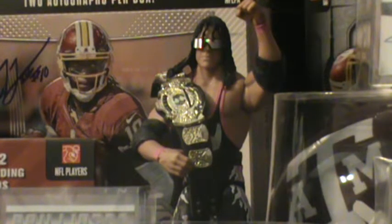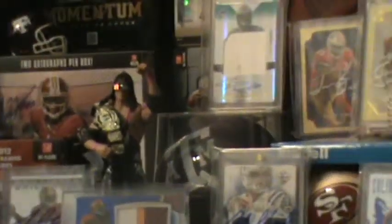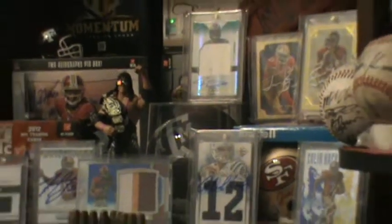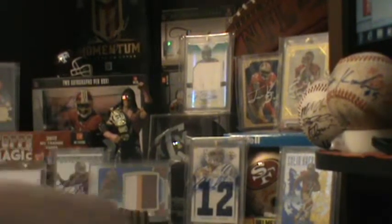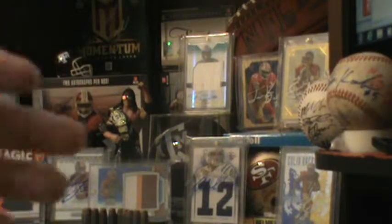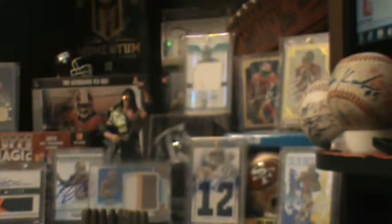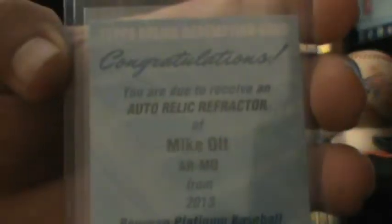What is up YouTube, it's the Hitman coming to you with a one-package mail day. I'm going to zoom out — get this in back out. It's a one-package mail day. I can see where it's from — it's coming from Topps. It's a redemption, yes it is — a nice redemption from Bowman Platinum Baseball.